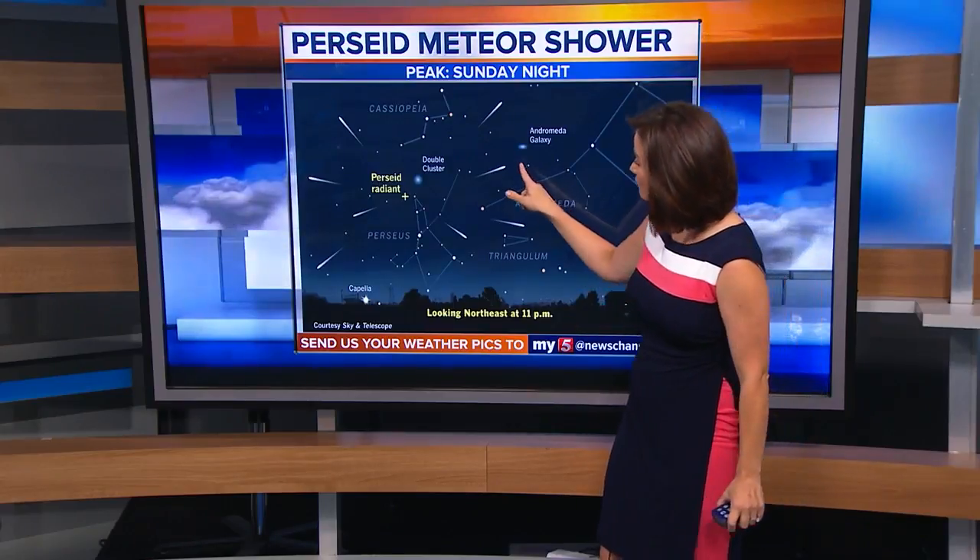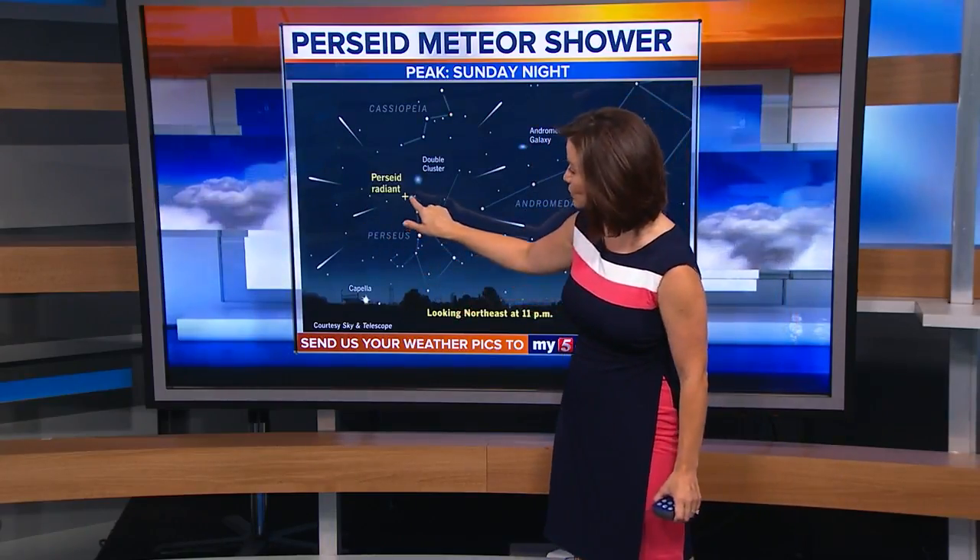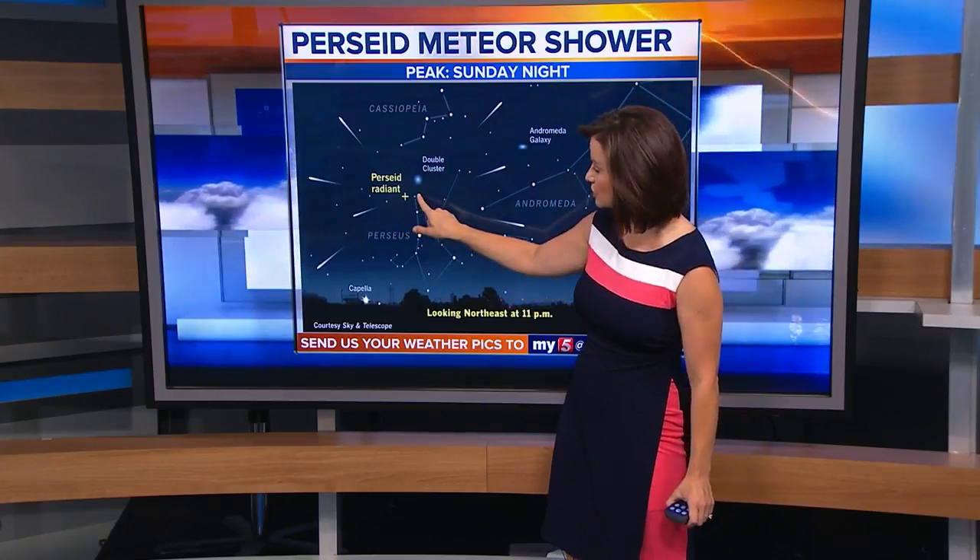What you're seeing here is the constellation Perseus, and here you can see these streaks coming out. That's where the meteors will radiate out from that center point. To identify these, if you see them streaking through the sky, all of the tails will point back towards the Perseus constellation — specifically toward the Perseus radiant point, which is just on the northernmost part, just off to the northwest.